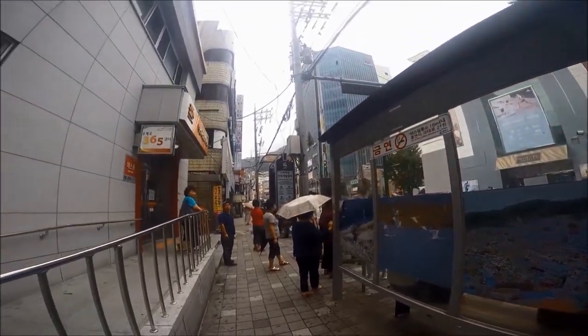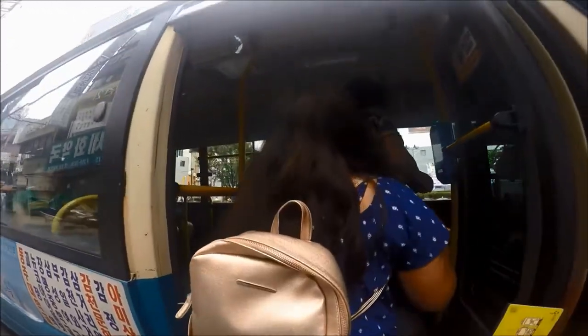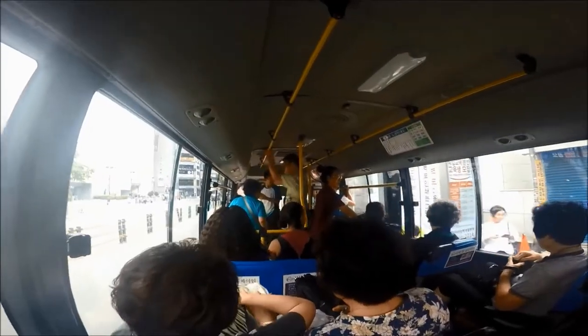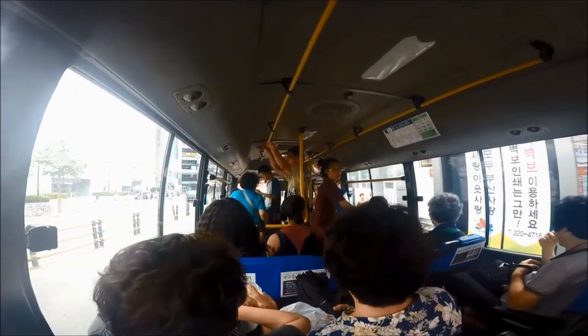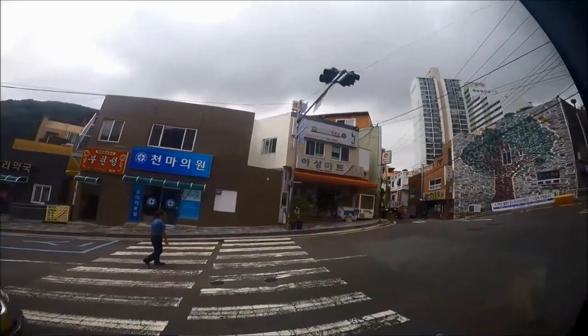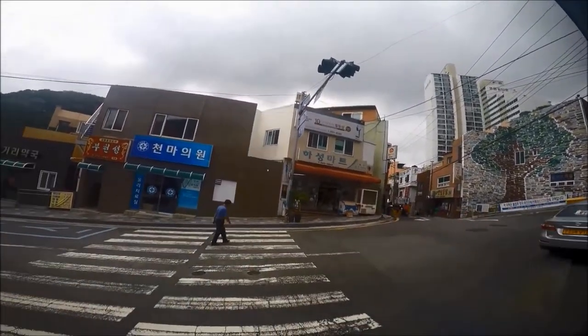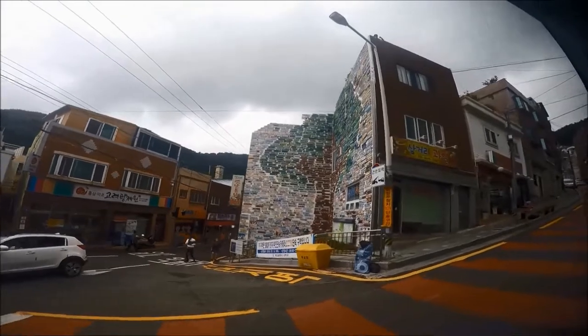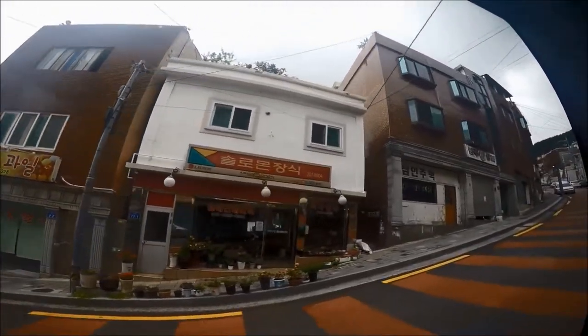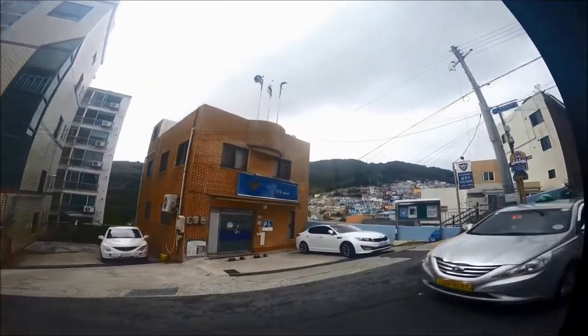Bus one and bus eleven are more like mini buses and will take about 20 minutes to get to Kamcheon Village. You can also take subway line one and alight at Tohseong station, then take bus 2 or 2-2. We prefer Gojeong station because we like the street market located behind the metro stop.